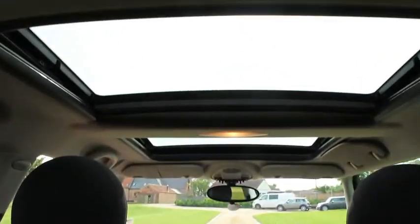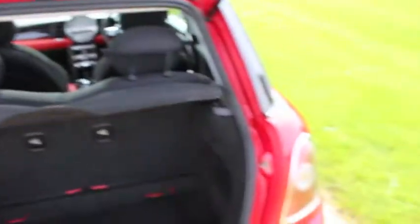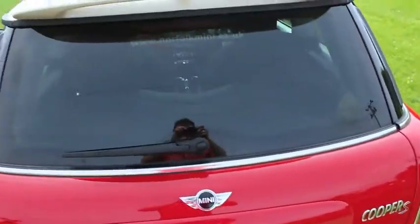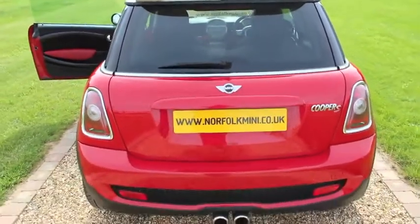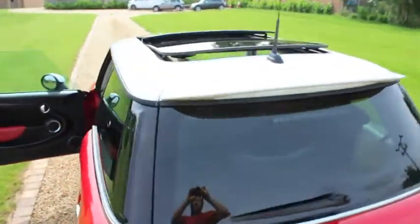This one has the very rare panoramic sunroof. It also has the rear roof spoiler, which is also part of the chilli pack.